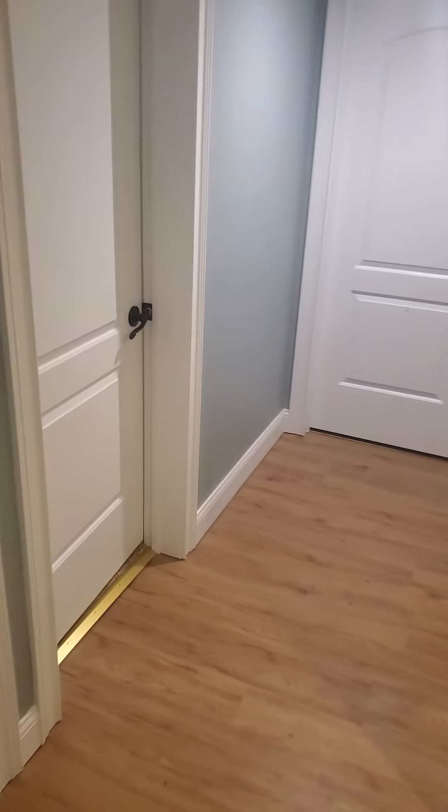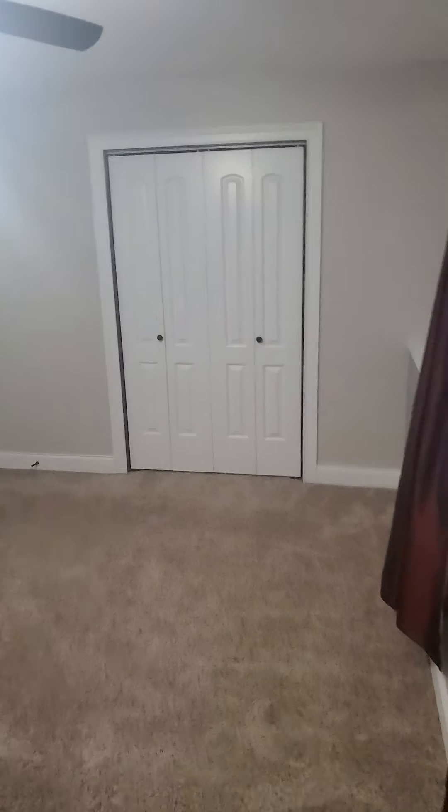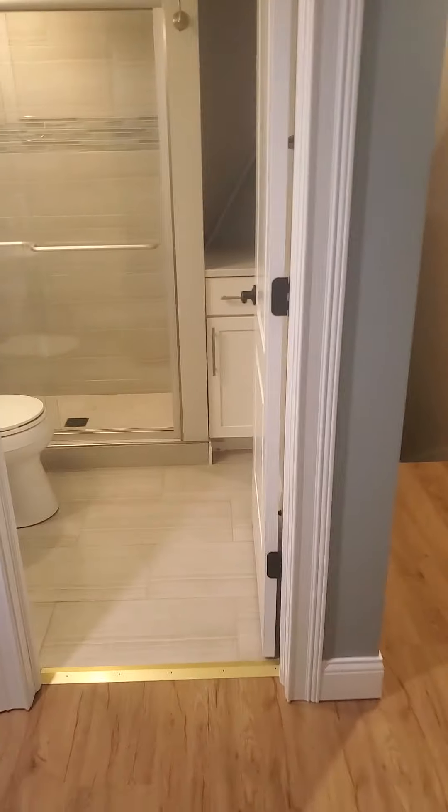The last bedroom is down here — right through here. This is also a very spacious room; any size bed would fit in here. And then the last bathroom here.